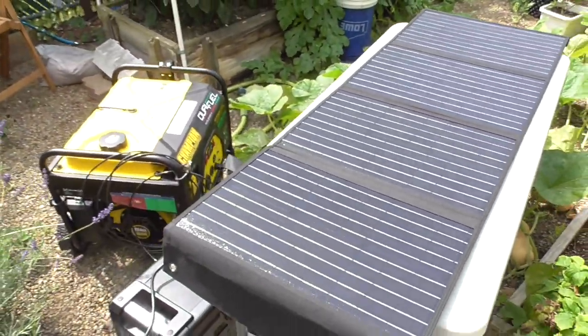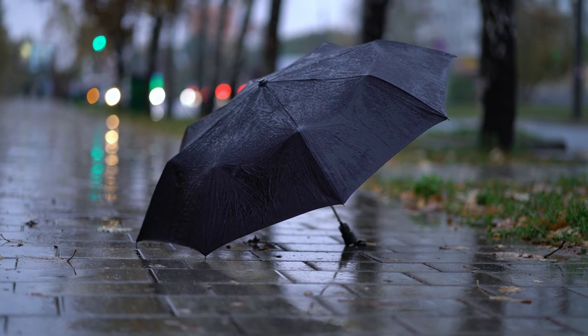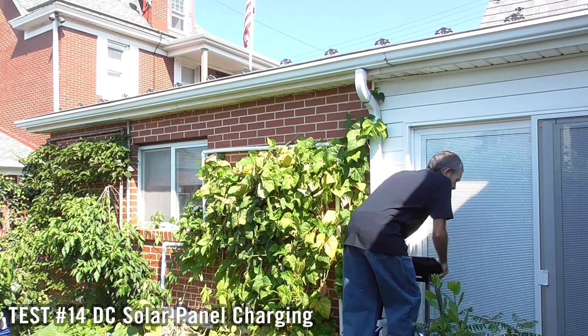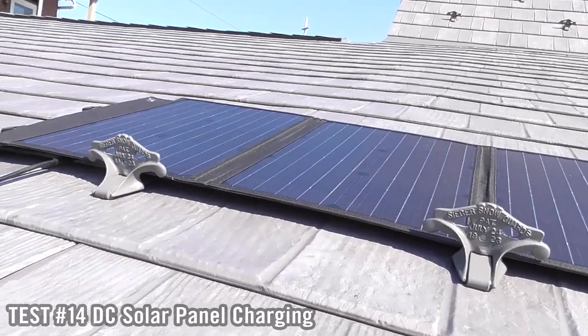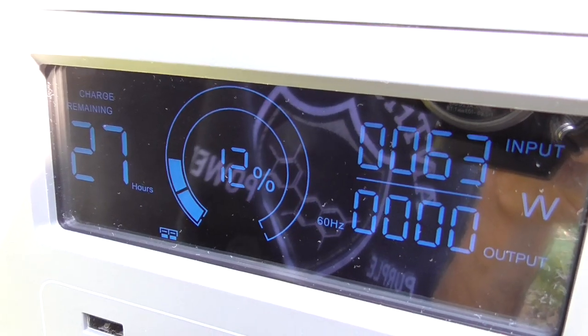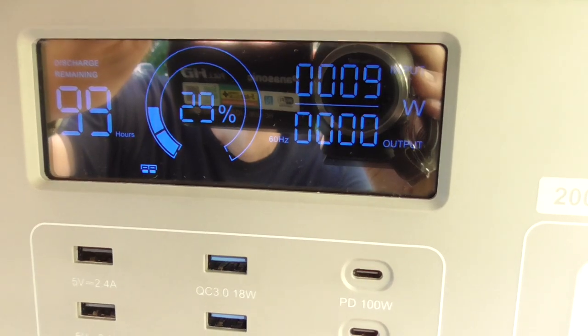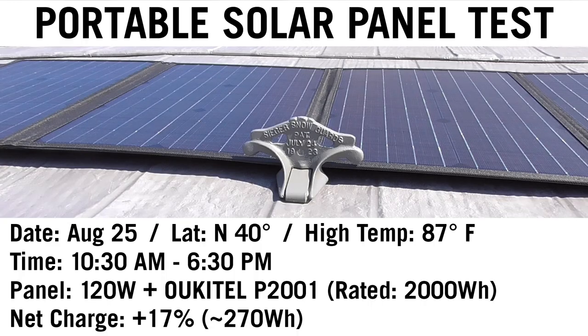For disaster preparedness, I don't assume I'll get much charge from solar — you can't predict what the weather's going to do. Anything I can get from solar is just a bonus. As a quick test, I put my panel out for eight hours. In the morning my power station was at 12%; by the evening that number went up to 29% — I estimate that to be 270 watt hours. To fully utilize this as a solar generator, shoot for 400 to 500 watts in panels.